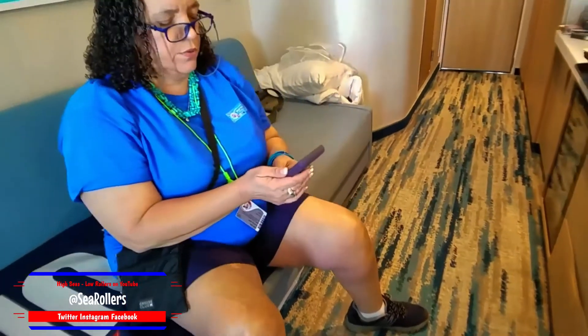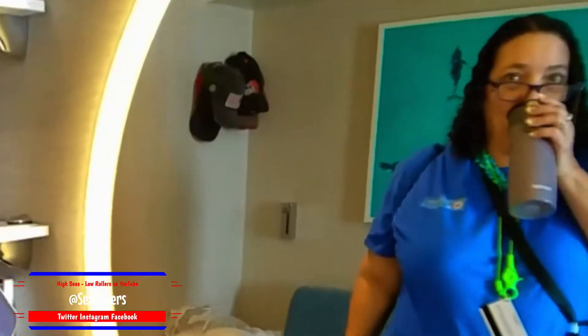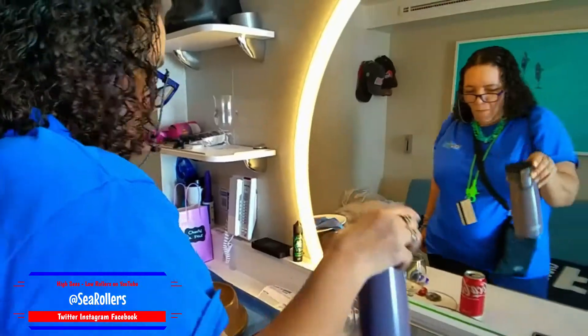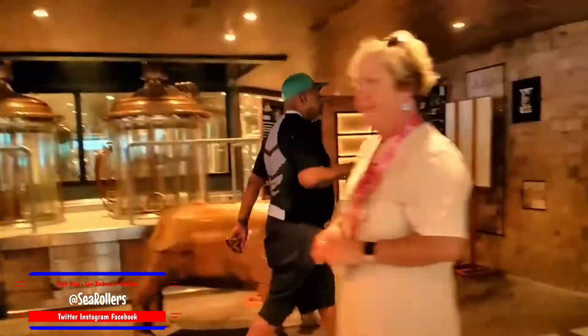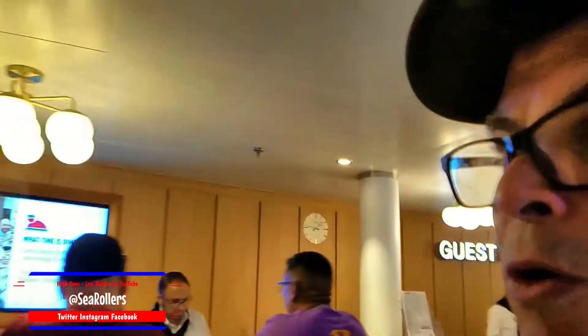Good morning — well, good afternoon. We were going to pick Anchor Smokehouse Brewhouse, but we never went to check it last night. Oh my gosh, it's 1:30! We're out of the store now. This is like the smallest guest services area I think I've seen on the ship. The whole ship has this layout with nooks and crannies and twists and turns.